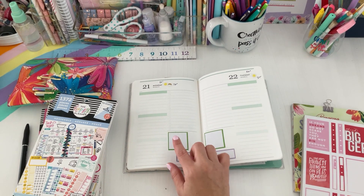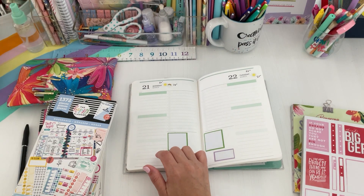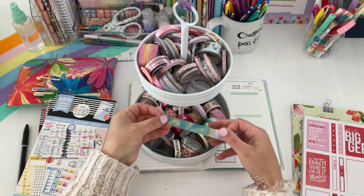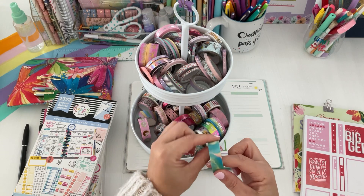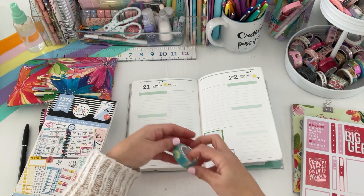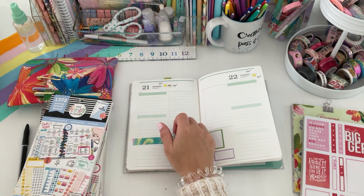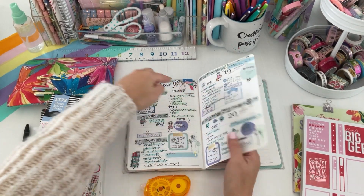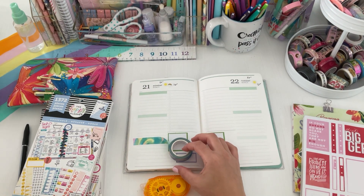I need to cover up these boxes. Let's take out washi — that's what I've been doing and it's been easier. I have this fun tie-dye one that would give some cool color. It's very spring-like, so let's do that. Hopefully it stays down — I've been using my tape runner because some of the washi just won't stay down. Okay, I need to use my cutter here.